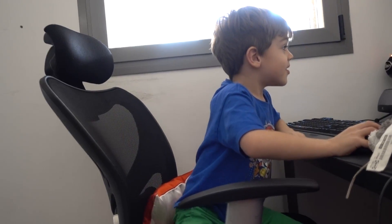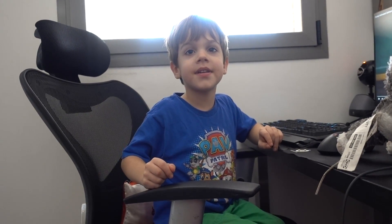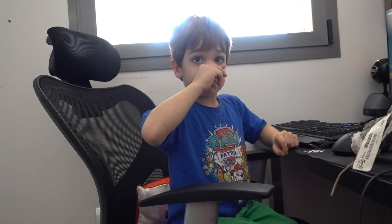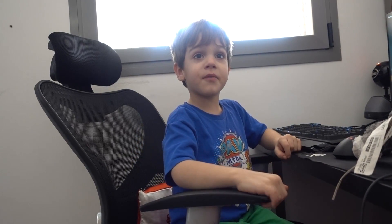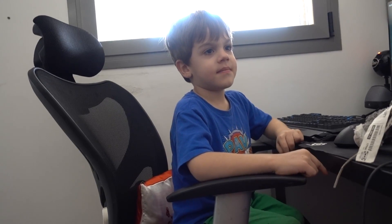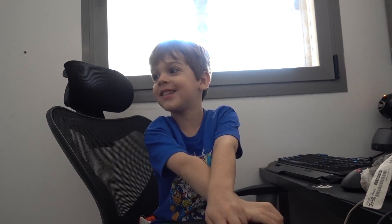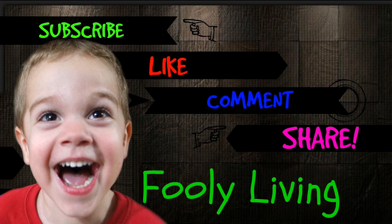We're going to go for now because we still have a little bit more to pack. Bye everyone! See you in the next daily vlog. Tomorrow we're moving, not today. Have a good day everyone. Bye! See you in the next daily vlog. You aren't subscribed yet? Please subscribe and like, comment and share. Fully Living. Bye!